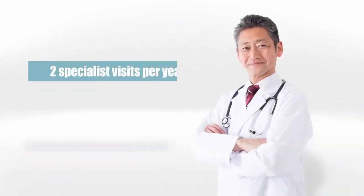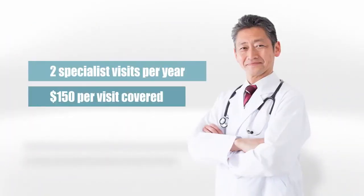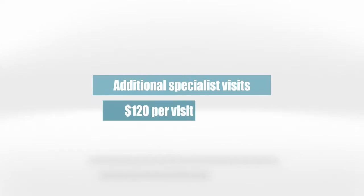The Level 2 plan also covers two specialist visits per year, up to $150 per visit. This doesn't mean that you can't see a specialist more than twice, but after the second time the benefit only pays $120.